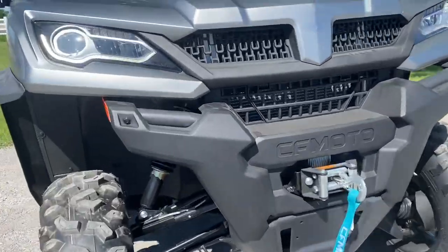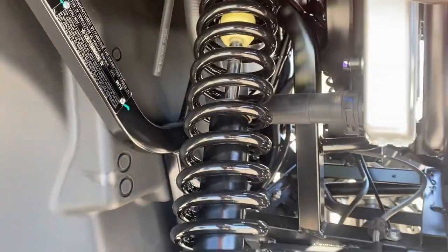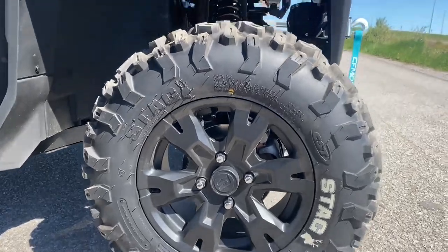Take a look at the shocks here — very nice suspension on these machines. They are adjustable. These come fitted with nice stag tires. On the front, you have 26x9x14s.